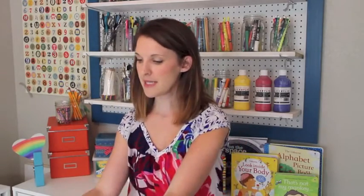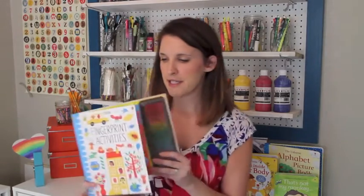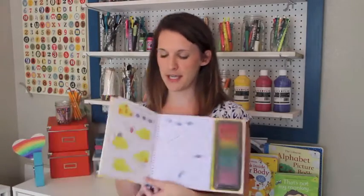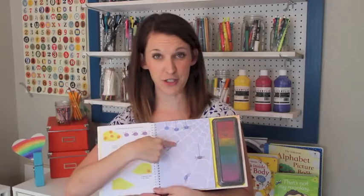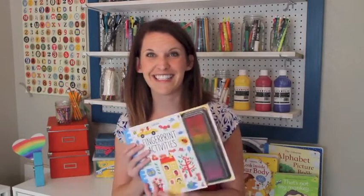My daughter loves this book — it's 'Fingerprint Activities,' and we have another one called 'Animal Activities.' The concept is it comes with an ink pad and paper pages, and you use your child's or your own fingerprints to complete the story. It's really fun, and I like to tear these out and frame them so you always have a little memento of your kids.